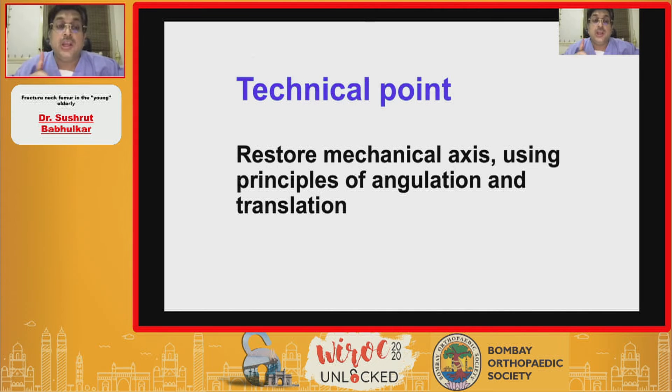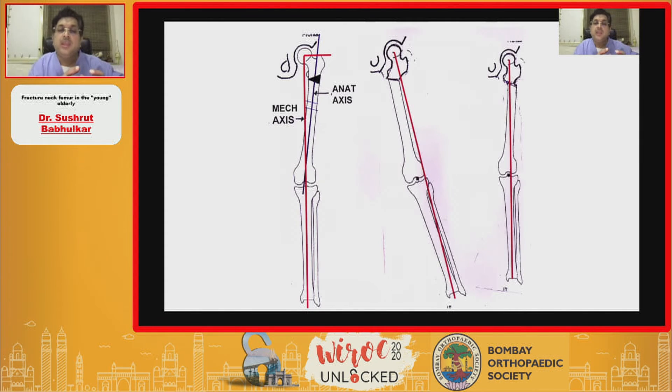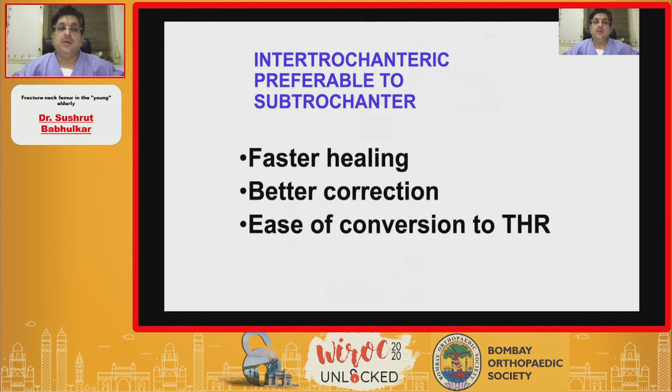The technical point is to restore the mechanical axis using principles of angulation and translation as Pauwel's has taught us. The center of the femoral head is the axis around which we tilt the proximal fragment after osteotomy - abducting the lower limb and pushing the DHS down creates effective horizontality. Bony bridge is maintained. Intertrochanteric osteotomy is preferred over subtrochanteric osteotomy because it involves cancellous bone - faster healing, better correction. If we decide to convert to total hip replacement, the axis of the shaft of femur is maintained, making conversion very easy after implant removal.